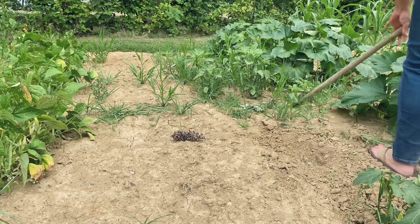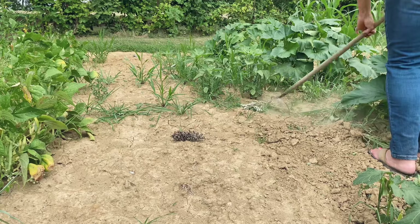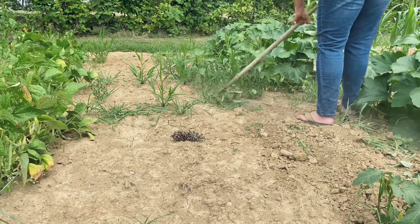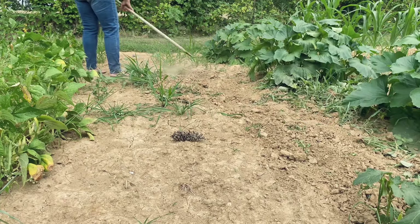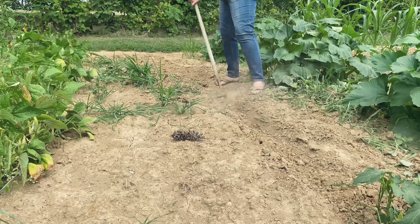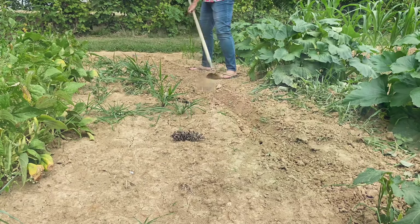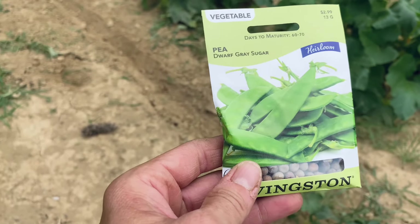We did get a half an inch of rain later that night, but the ground was hard as a rock. The variety is Dwarf Gray Sugar.